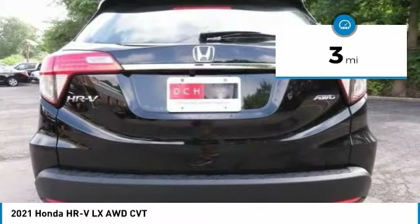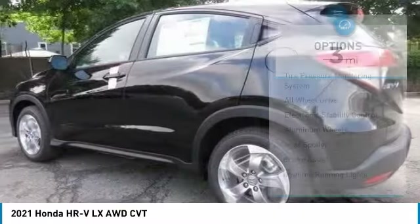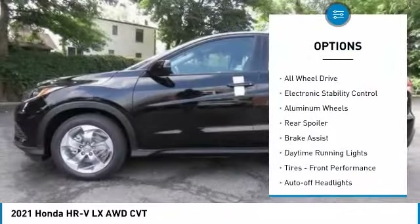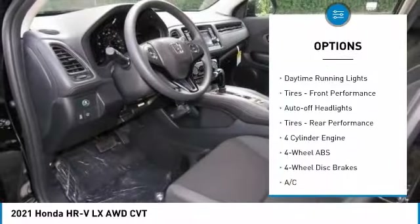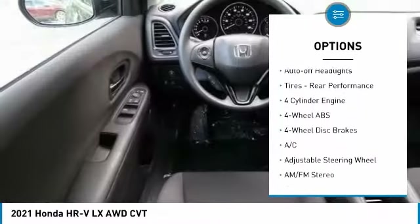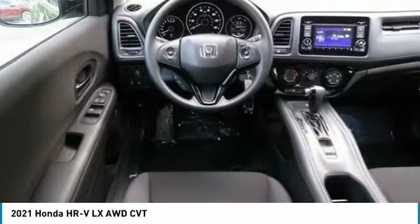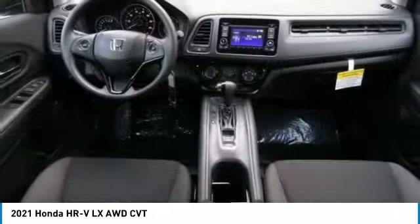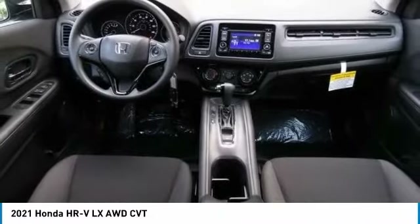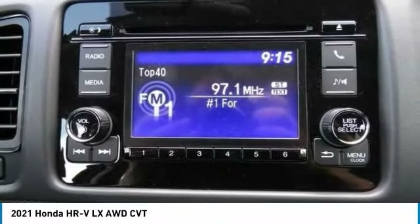Here are some of this vehicle's great options: tire pressure monitoring system, all-wheel drive, electronic stability control, aluminum wheels, rear spoiler, brake assist, daytime running lights, front performance tires, auto-off headlights, and rear performance tires.